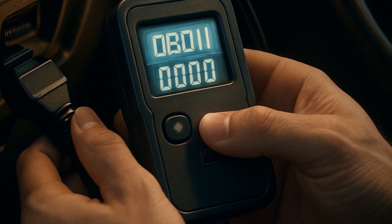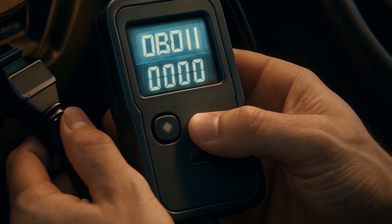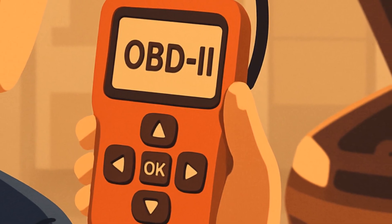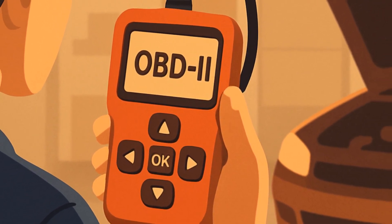Pro tip: use an OBD-II scanner — even the $20 Amazon knockoffs — to clear the error code after running Aeropack. This gives the system a fair shake before the next emissions test. Worst case, you still have a handy gadget if the problem persists.